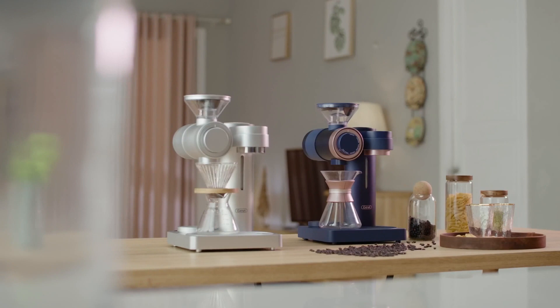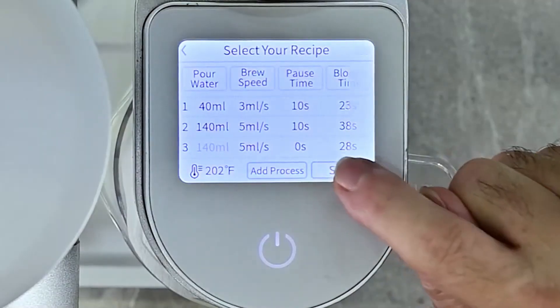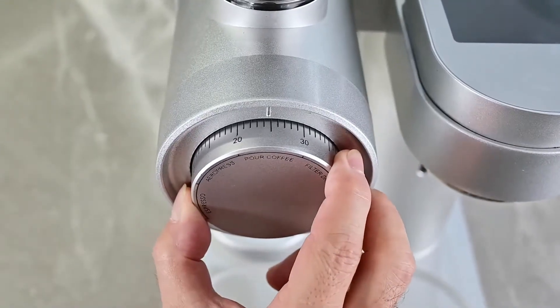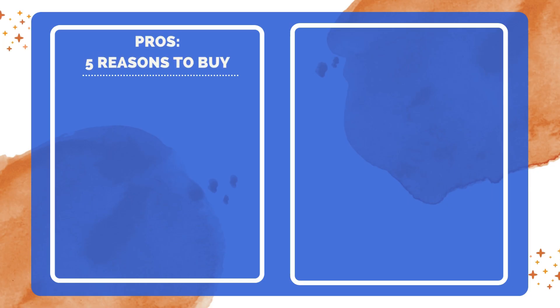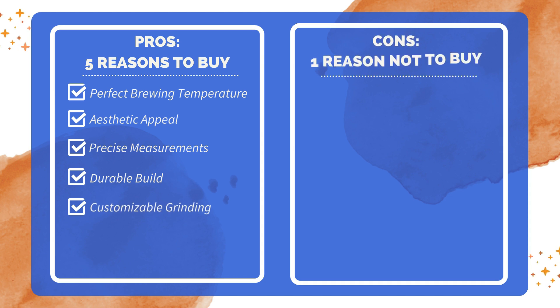In conclusion, this pour over drip coffee maker combines advanced technology, elegant design, and user-friendly features to deliver an exceptional coffee experience right in your home or any professional setting. Five reasons to buy: coffee is brewed at the right temperature, making it ready to drink immediately; elegant design that looks great in the kitchen; accurate scale for precise measurements; stainless steel components enhance durability; and a flat burr grinder with many settings and little retention of ground beans. One reason not to buy: the machine is noisy, which can be disruptive.